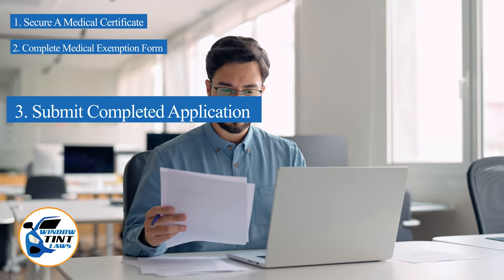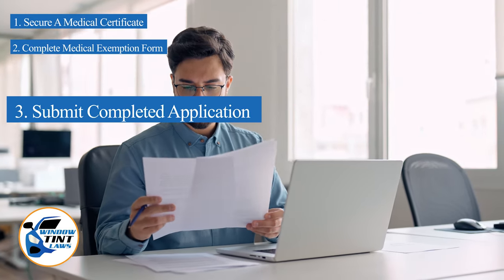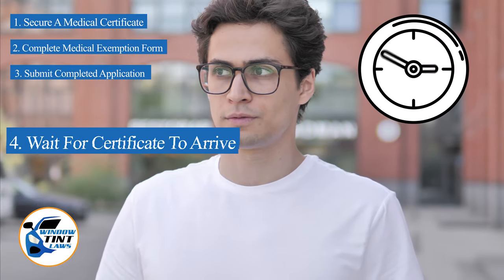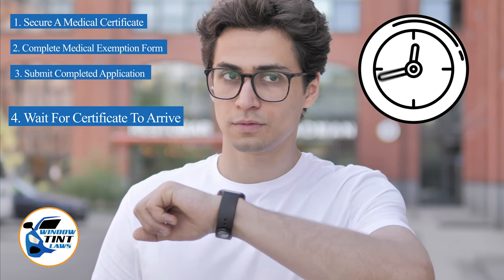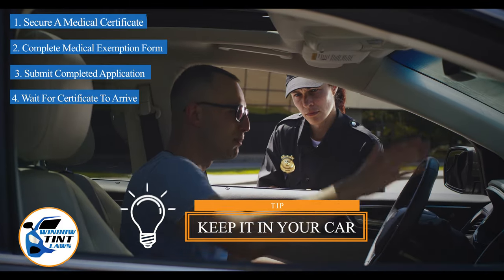Verify that all necessary documents are included and that the submission is addressed correctly. After submission, allow several weeks for the state to process your application. Upon approval, you will receive an exemption certificate, which should be kept in your vehicle at all times to present during traffic stops or inspections.